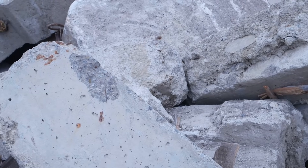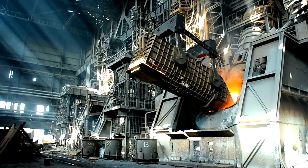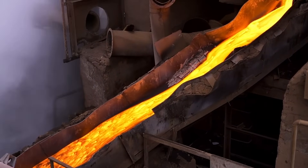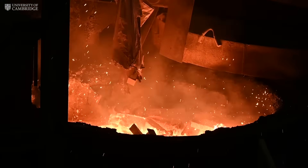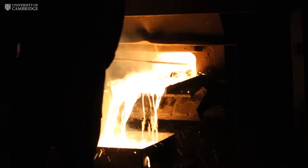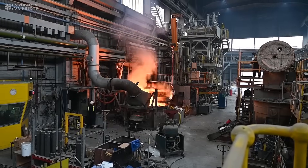Here's how it works. When old concrete structures are demolished, the concrete is crushed to separate the cement from other materials like sand and stones. This recycled cement paste is then introduced into a steel furnace during the recycling of steel. The furnace, which could be powered by renewable electricity in the future, uses this recycled paste instead of traditional flux, resulting in no CO2 emissions from the process. The molten material that forms on top of the steel can be cooled to produce fresh Portland cement.